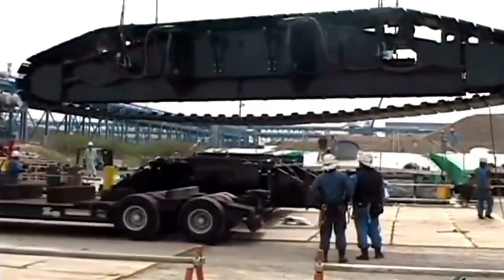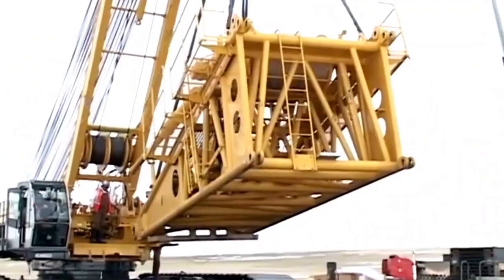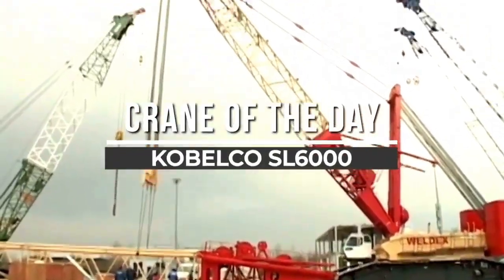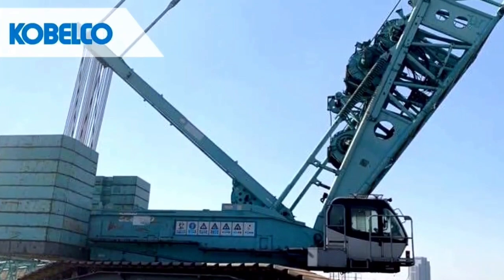Number 7: Kobelco SL 6000. Type: Crawler Crane. Max Lifting Capacity: 550 tons. Max Height: 132 meters. Features: compact yet powerful, suitable for various industrial applications.